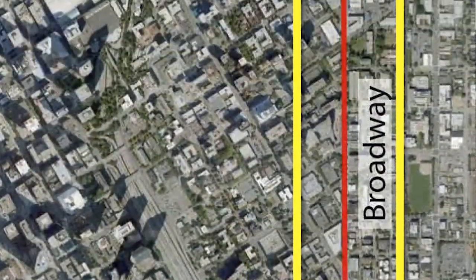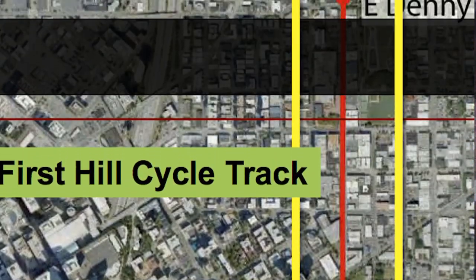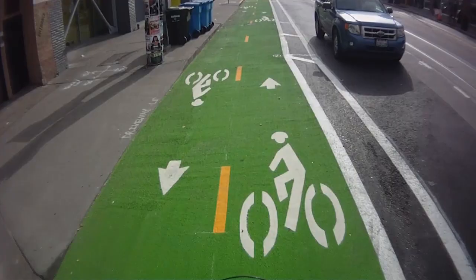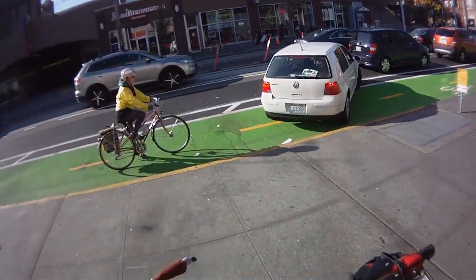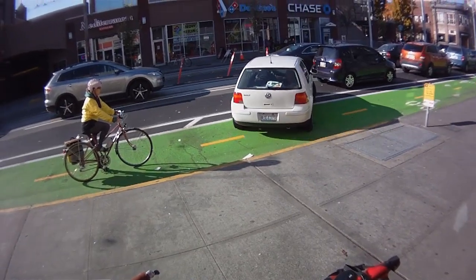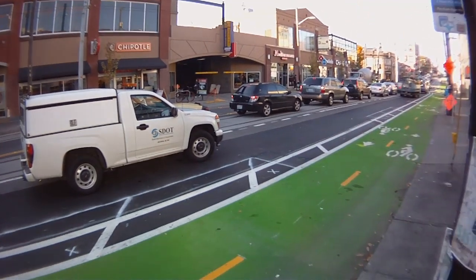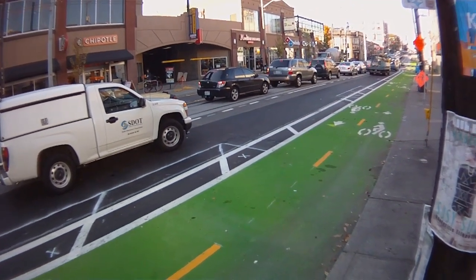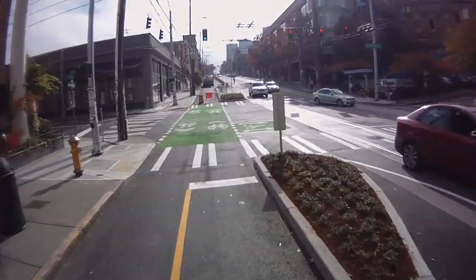As of October 2013, the cycle track runs only as far south as Union Street, but construction is underway to extend it all the way to Yesler Way. There are still some finishing touches left to be made, and some people are a little confused about how the bikeway works. The people in these two cars are waiting to turn right, but that's actually a parking lane. The city is still working to add more signage to make it more clear how to use this new street.